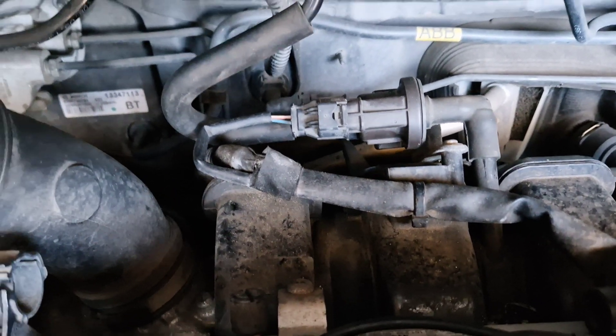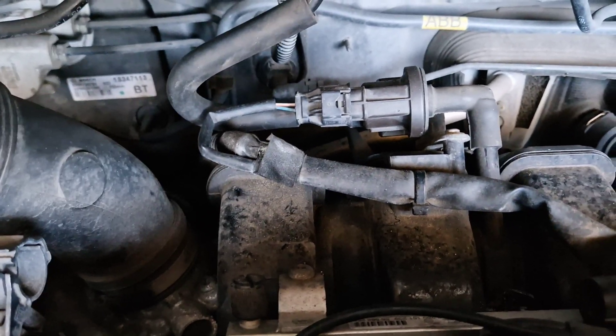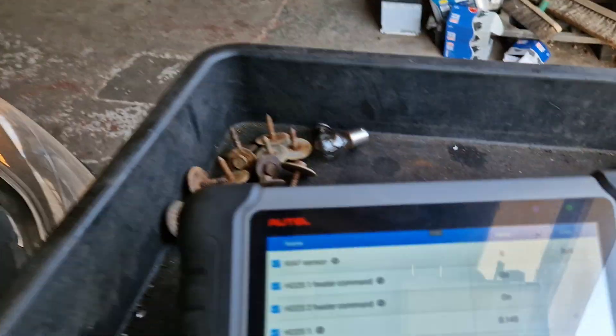With everything connected — the charcoal canister pipe to the purge valve and also the electric connector to the purge valve — both are connected, but as you can see...